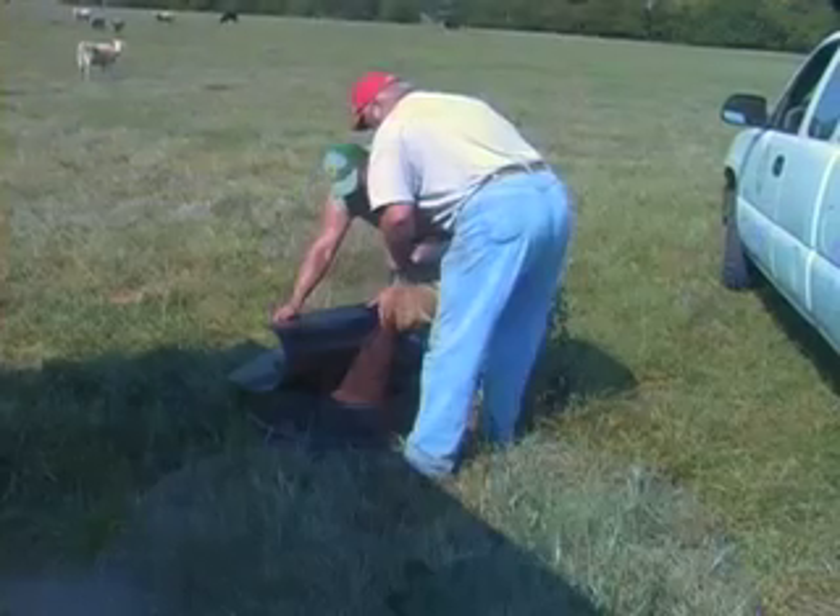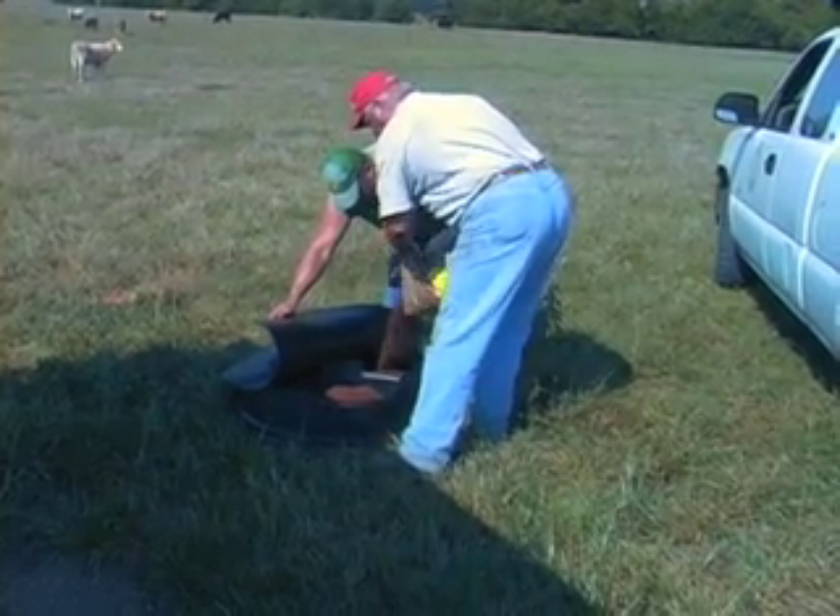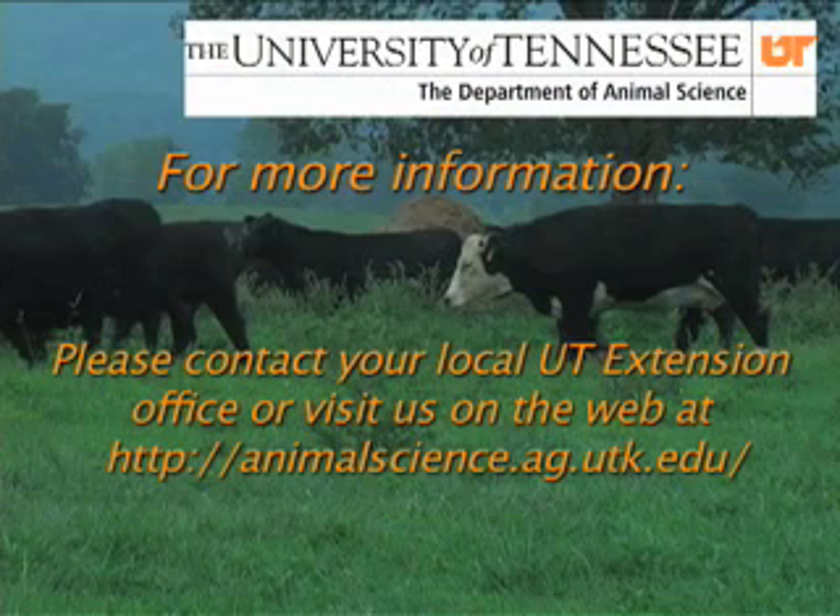Once we decide which mineral to use, purchase it, get it out to the animals, and make sure the animals are consuming the recommended amount. If they are eating less than they should, we are not going to be getting enough magnesium in the animal to give us the level of protection we would like. We need to start feeding this magnesium supplement 45 to 60 days prior to the start of the calving season so that we can build up magnesium levels in the animal's body. If you would like additional information on grass tetany and the feeding of magnesium, contact your local extension agent.